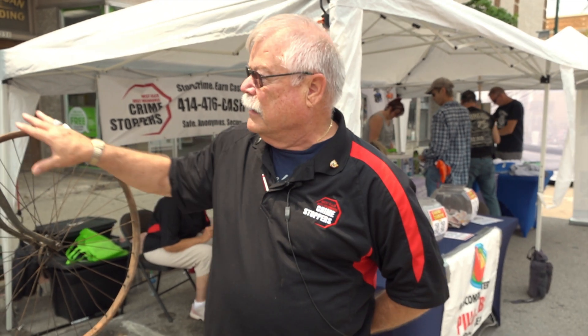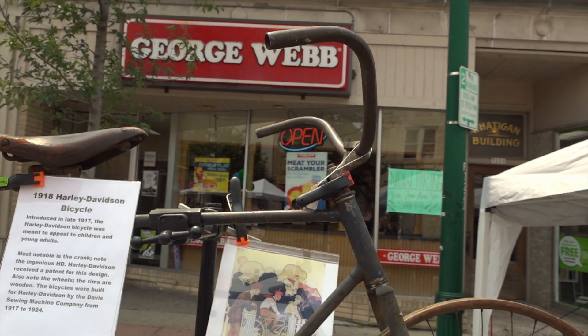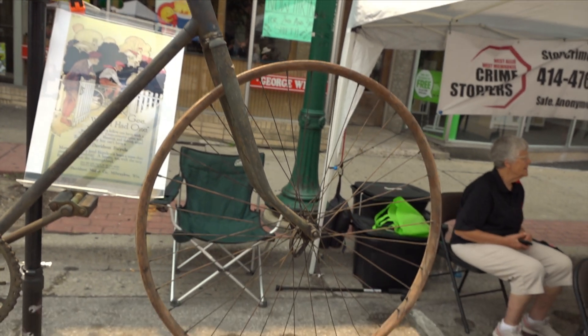They made them from 1917 until 1924. And other than the sprocket, this whole bicycle was made at a sewing machine company in another state. It was a marketing ploy.